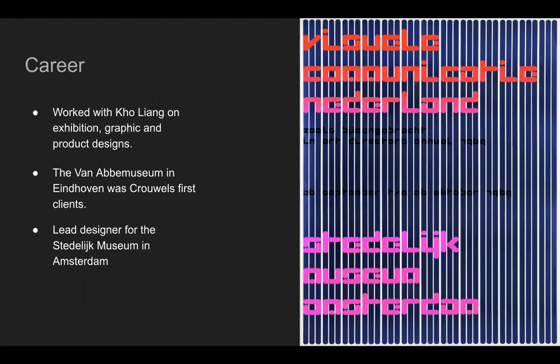In 1955, he worked alongside Ko Liang, a Dutch-Indonesian-born designer. They worked together on exhibitions, graphic, and product designs. Crouwel's first clients — one of them — was the Van Abbe Museum in Eindhoven. He designed catalogs, invitations, and posters. The director of the museum, his name is Eddie de Wilde. He became the director of the Stedelijk Museum in Amsterdam, and he brought Crouwel along with him. Crouwel was essentially the lead designer for the Stedelijk, forming its identity through his designs of posters and catalogs.